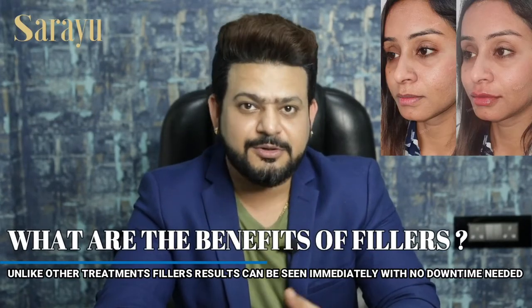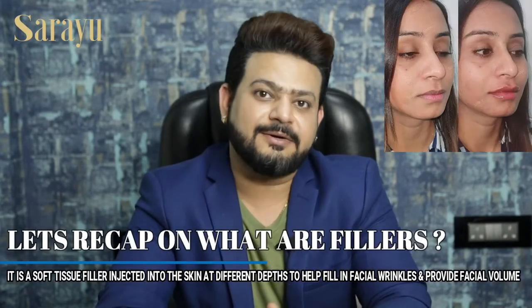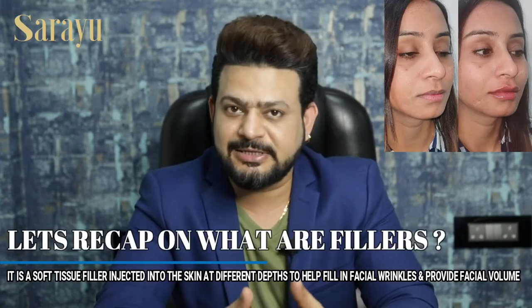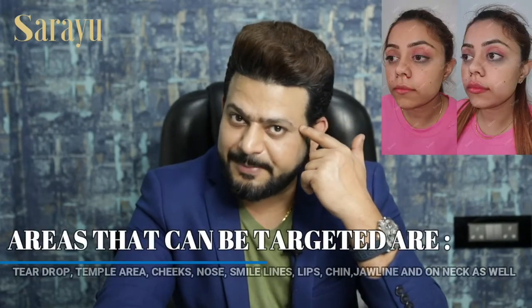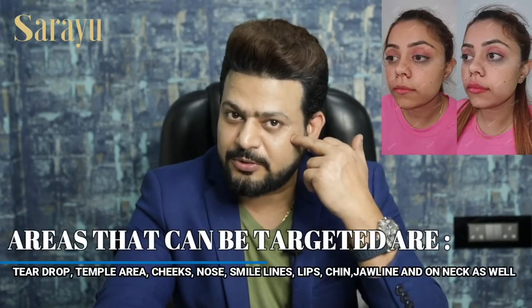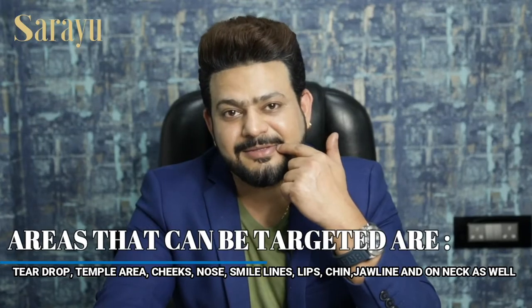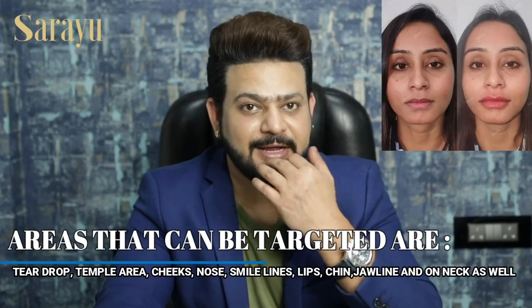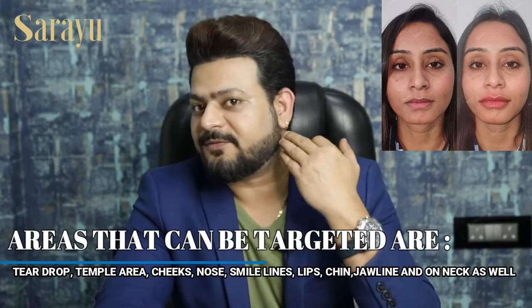Basically in fillers we inject hyaluronic acid into the skin to plump it back. There are various areas where we can inject these hyaluronic acid fillers. The main areas are the tear trough, your temple area, cheekbone, nose for liquid rhinoplasty, your smile lines, and for lips — this is the most common area, people love lip fillers a lot — your chin area, your jawline, and various other body parts like the neck.